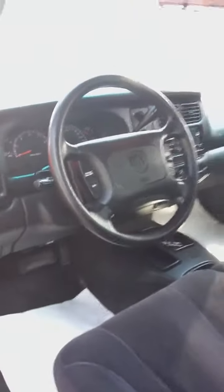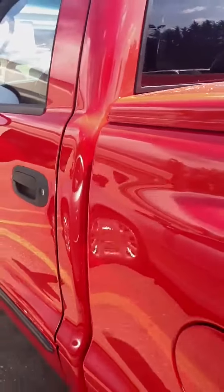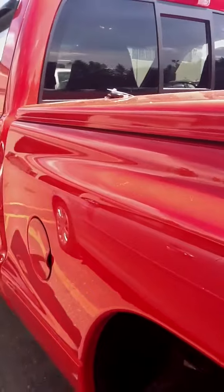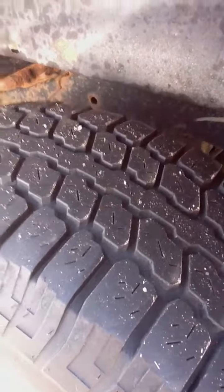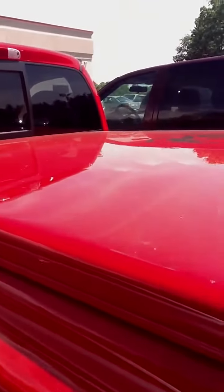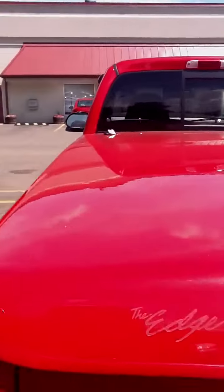And I'll scan out now to the exterior. Tire tread. As you can see it does have a cover on the bed liner.